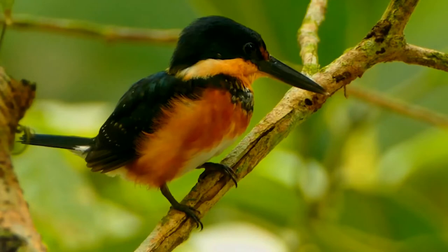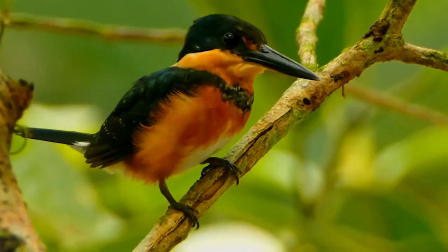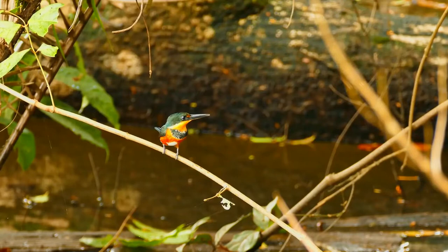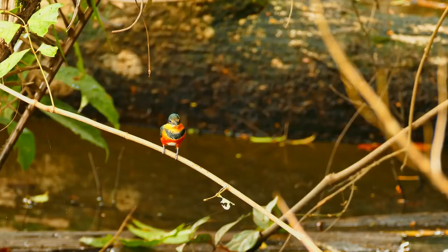It has the typical kingfisher shape with a short tail and long bill. The adult male has glossy green upperparts with white spotting on the wings, and a rufous nape and underparts. The female has a narrow breast band of green-tipped white feathers. Young birds resemble the adult female but have more spotting on the wings and back.